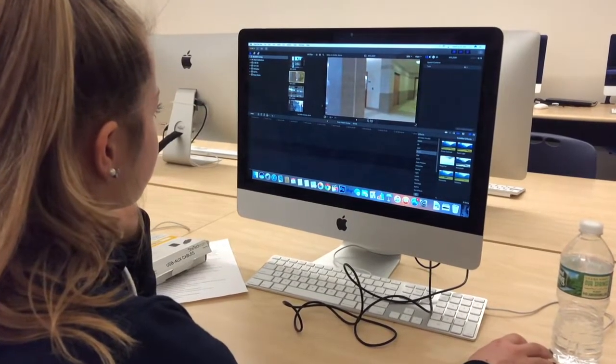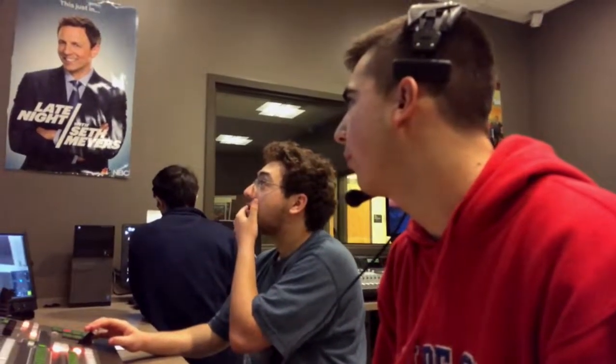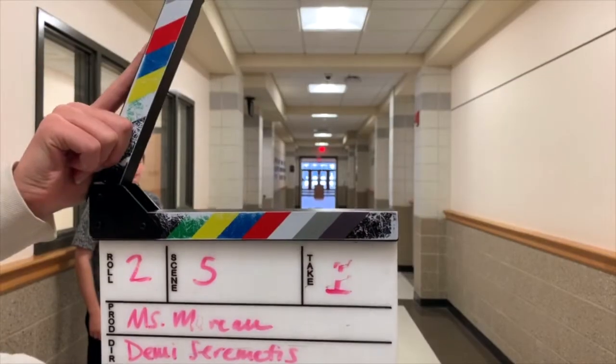Take that class as a freshman. After that, TV production and journalism classes teach you how to live stream and produce shows like our morning news show, Panther News. And if you're really interested in filmmaking, Film Production is our highest level class where students get to make a film as a class and screen it at our annual film festival. The film festival is open to all video, TV, and film students and showcases the best works from the past school year.